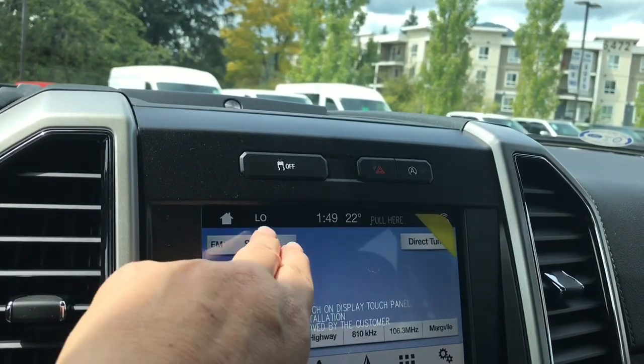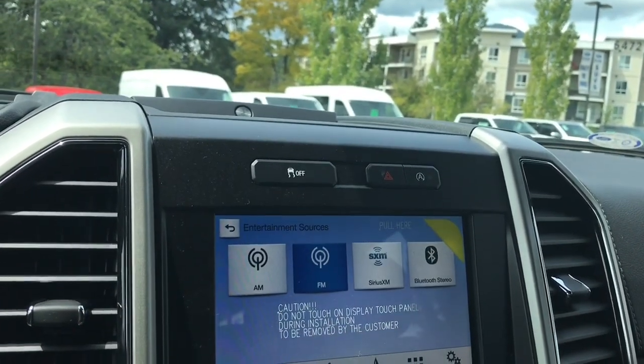We can go into audio and choose our media sources: AM, FM, Sirius Satellite Radio, as well as Bluetooth.